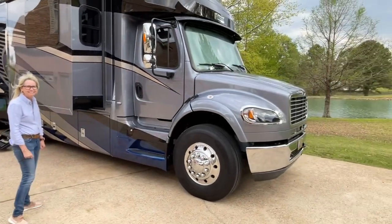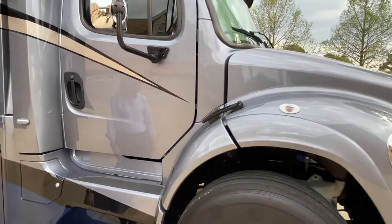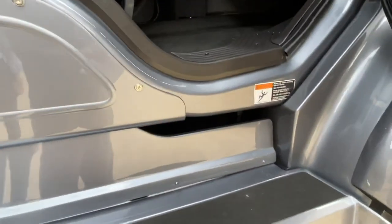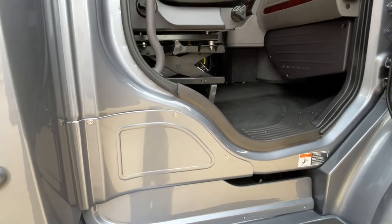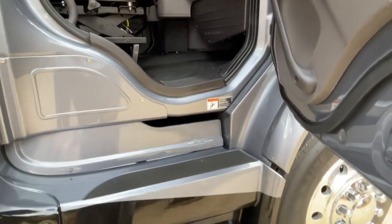Got a nice cab, and this one is the only one in this class that has its own air suspension for the cab. So the cab is separated from the rest of the chassis. As you can see, this is articulated here, so you can go up and down. When you go over a bump, the cab and the rest of the motorhome are independent from each other, so it makes for a lot better ride.